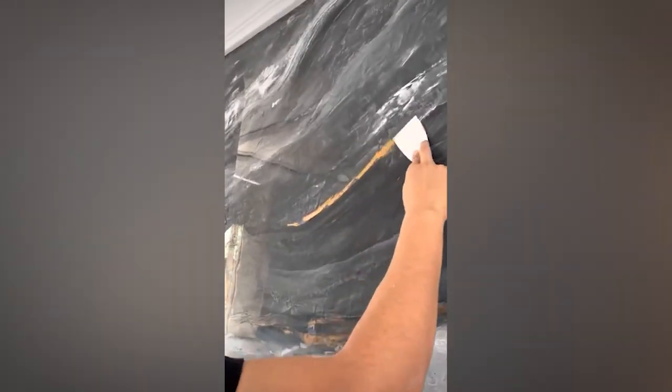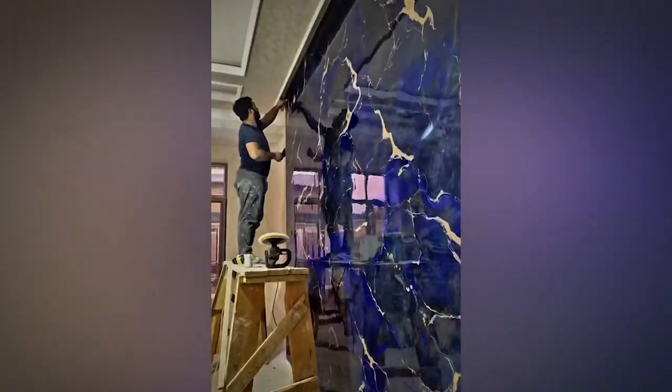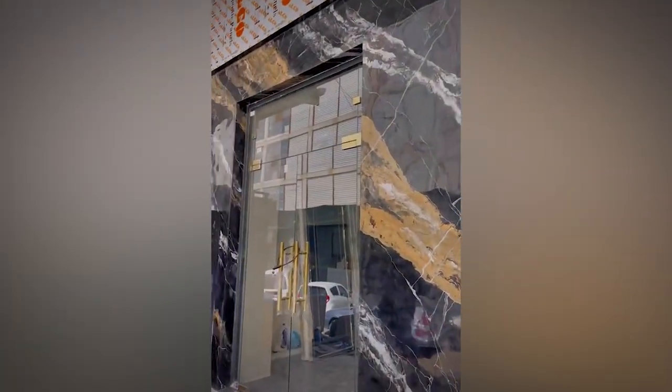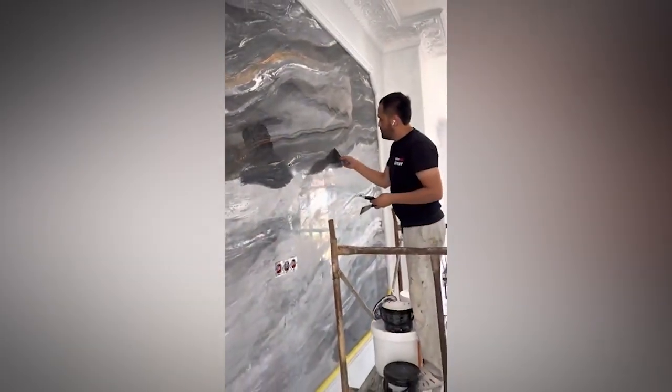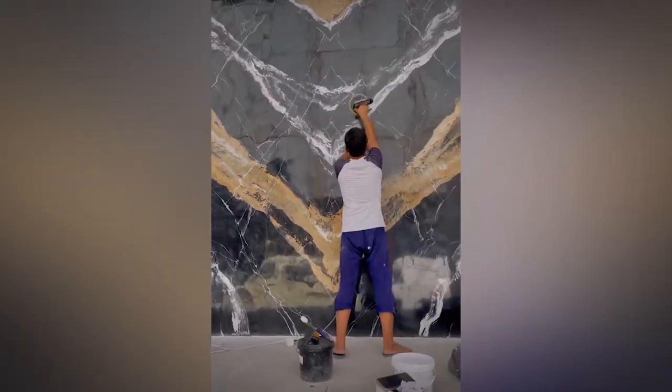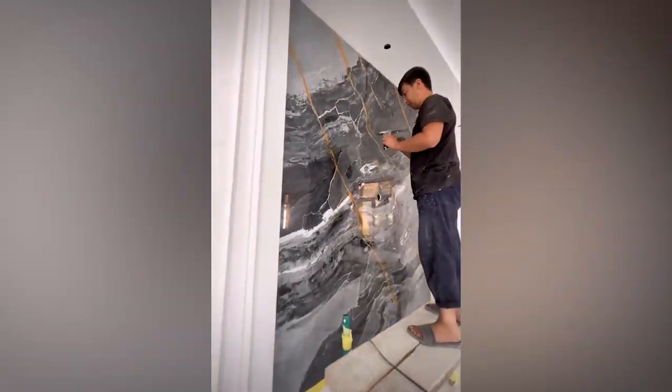It's all done with Venetian plaster. This is an interior design technique specialized in creating marble-like walls using this type of plaster. They do this by using putty and multiple strokes at different angles — it's quite a technique that not many people can master. But these people sure have a great business going.